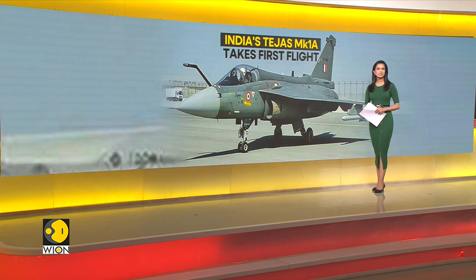Our top focus: a significant milestone for India's defence sector. India's Hindustan Aeronautics Limited successfully completed the first flight of the indigenous Light Combat Aircraft Tejas Mark 1A fighter jet in Bengaluru on Thursday. It recorded a flying time of 18 minutes.